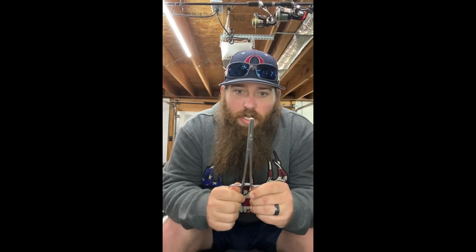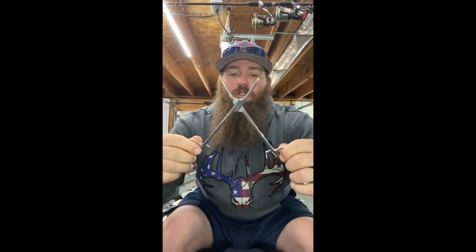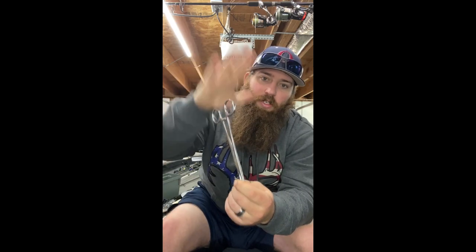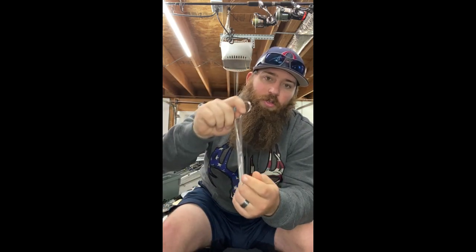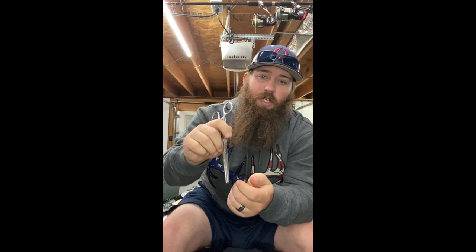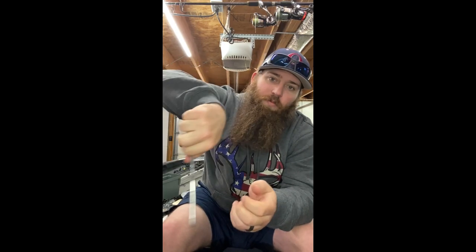Next is some kind of locking pliers. These are also known as hemostats — surgeon grade. The reason I like locking ones is if you're in the boat by yourself, you've only got two hands. You can reach down, snap them on the hook, and they'll stay held in place. Then you can manipulate them to get the hook out without constantly having to keep pressure on it.